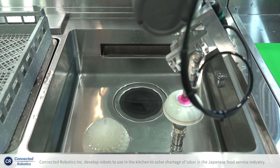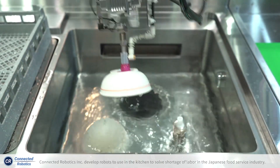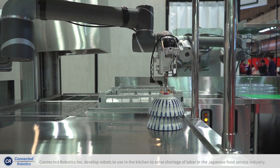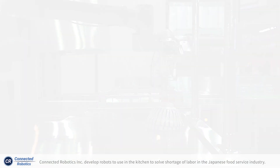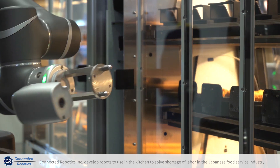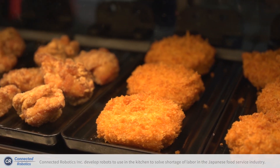The robot then puts the dishes away to the final clean shelves. Even in conditions where the space is limited, if the robot hits something or even hits a human, it stops accordingly. So we can apply this robot to very limited spaces like in a kitchen.